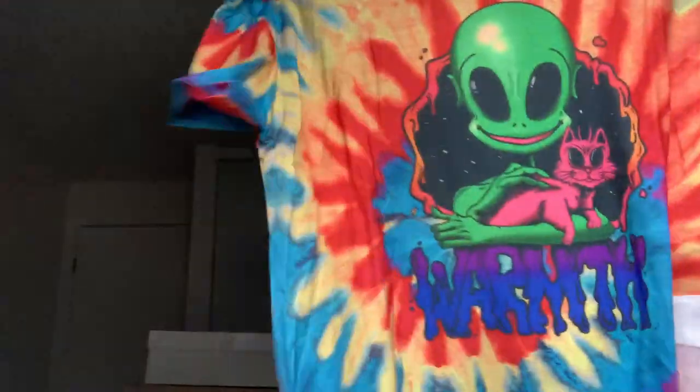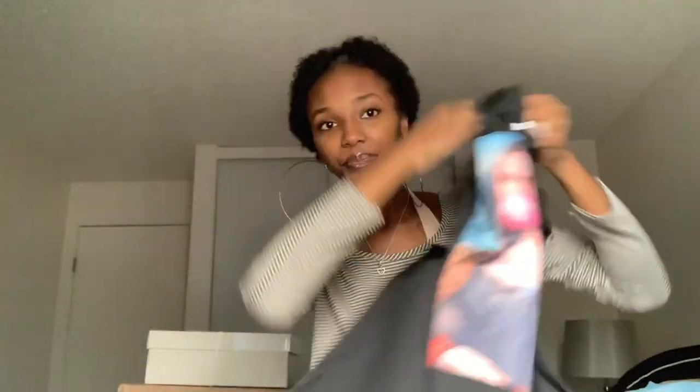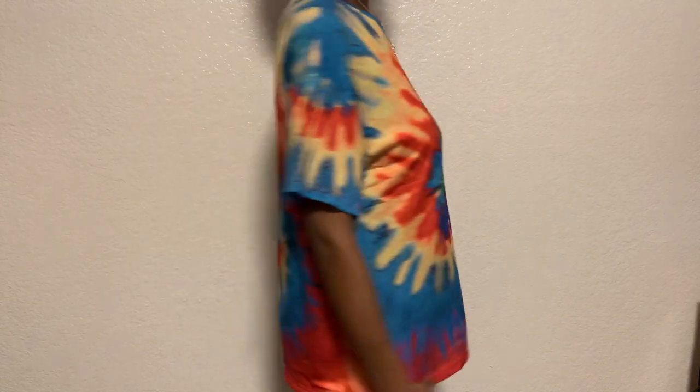The next thing I got was another graphic tee — it has a little alien on it and it's tie-dye. Tie-dye is in right now, as all the YouTubers are letting me know. This shirt is in a size large and it's super cute — it just says 'warmth.' I got it because it's such a colorful shirt; you just throw this on with some bike shorts, or even on a cooler day with my maternity leggings.